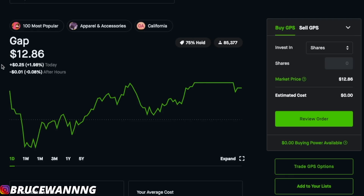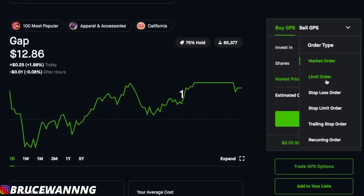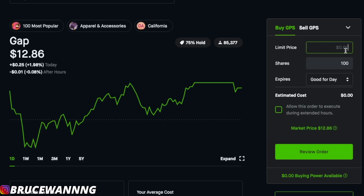Right now, GAP is sitting at $12.86. If we wanted to buy 100 shares of GAP right now, that would cost $1,286. A lot of people like to buy GAP at a certain price — say a limit price of $12, which would be $1,200 for 100 shares. But we don't know when the next time GAP will drop down to that price level. So that's why cash covered puts is a really great strategy to use.